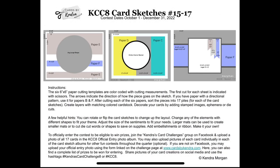So if you use a paper pad that has 24 sheets, that means you can make 68 coordinating cards, which is pretty awesome.